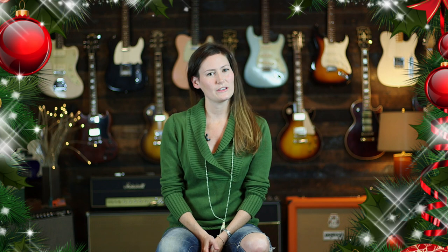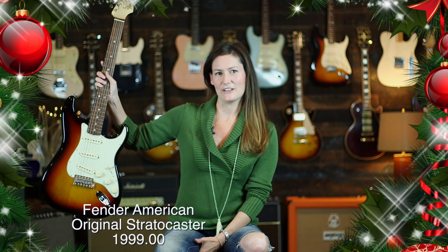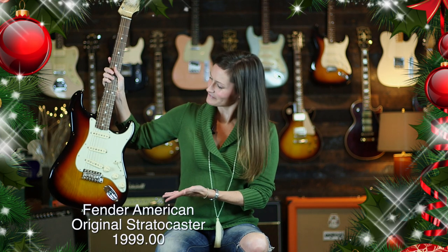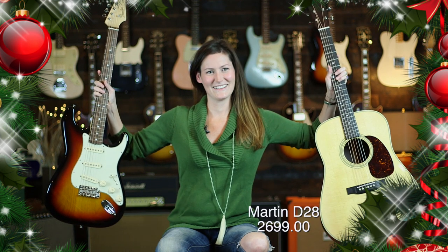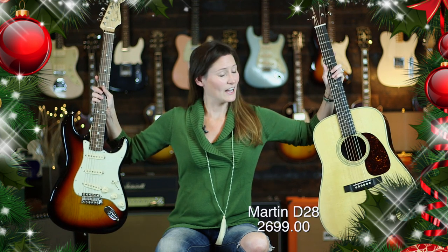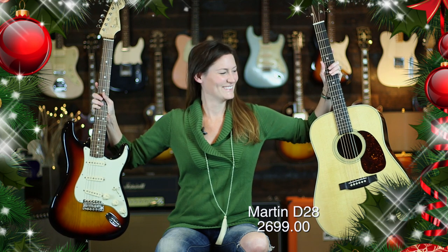So maybe you don't want to spend quite that much money, but you really like this person and they've had a really good year. The next down the line would be our Fender American Original or the Martin D-28 — another beautiful instrument.